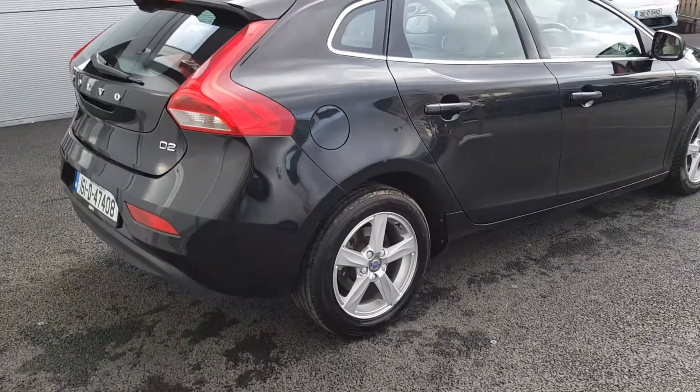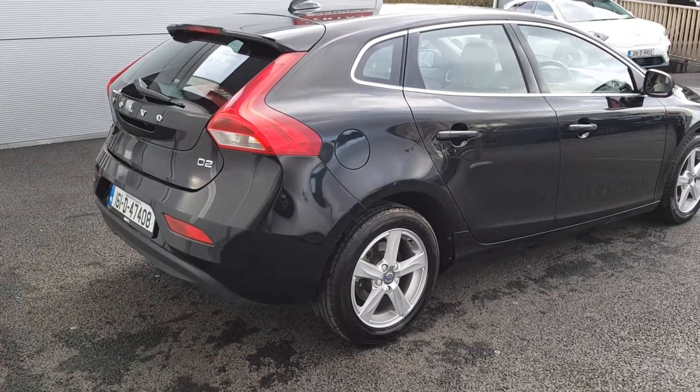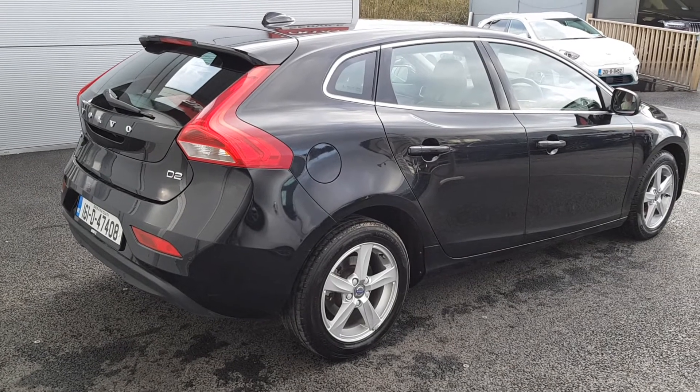For the back of the Volvo V40, we've got rear parking sensors, a rear parking camera, and a rear spoiler.